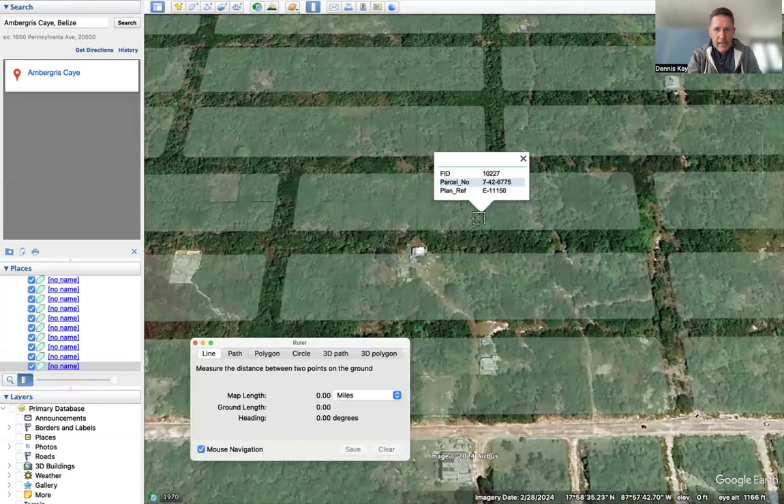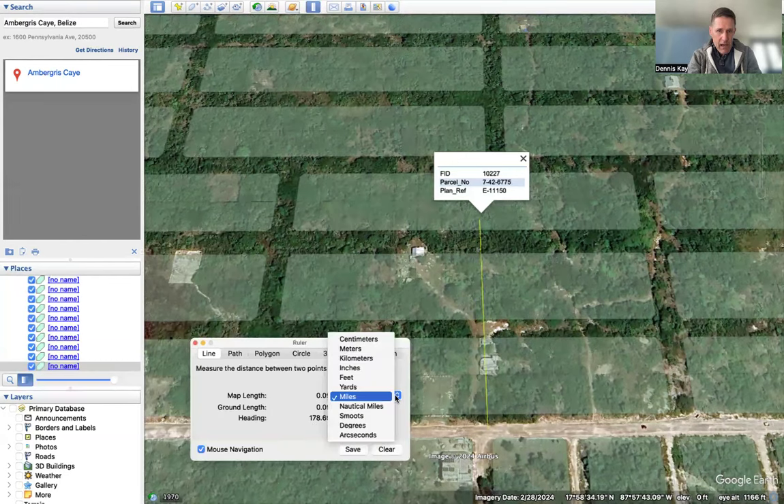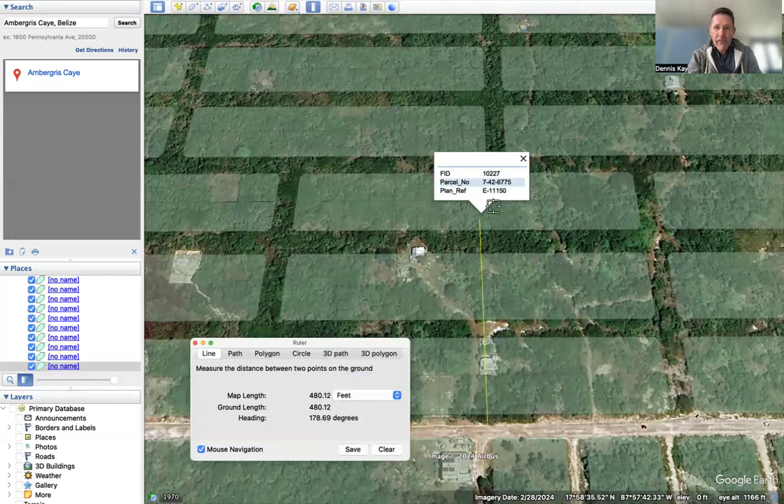If you went straight across, it's 480 feet back from the main road.